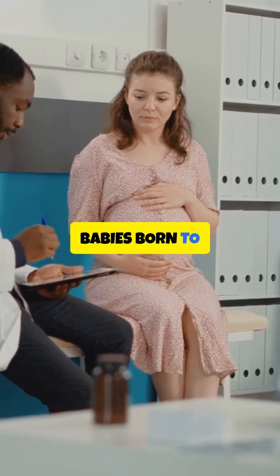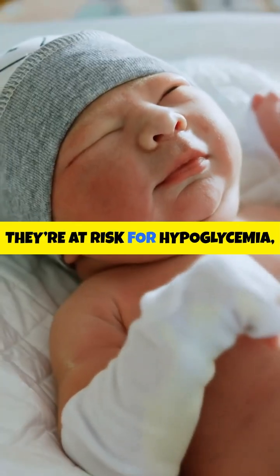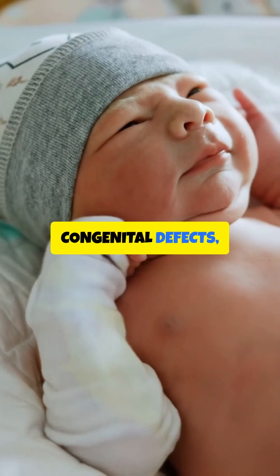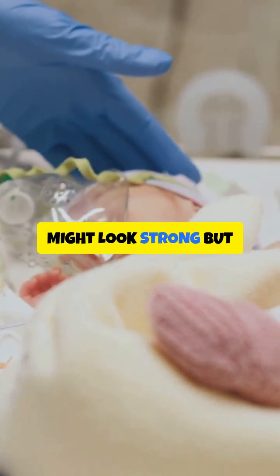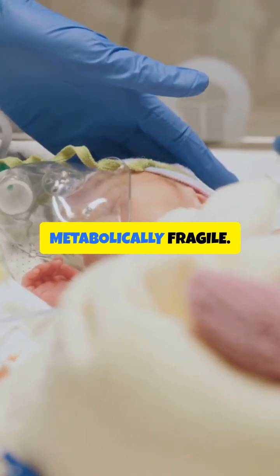Babies born to diabetic moms are at risk for hypoglycemia, congenital defects, and macrosomia — those big babies who might look strong but are actually metabolically fragile.